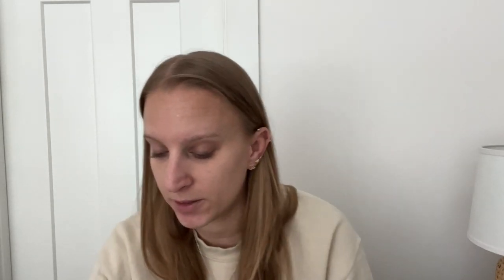I want to try more from the Naturium line. But anyway, more about the book — I'm going to use my Natasha Denona I Need a Nude palette to do just a really basic eye look. In the book, Sophie is the main female character, Max is the main male character, and they become friends after he actually stops her wedding. So that's kind of the plot line of the book.